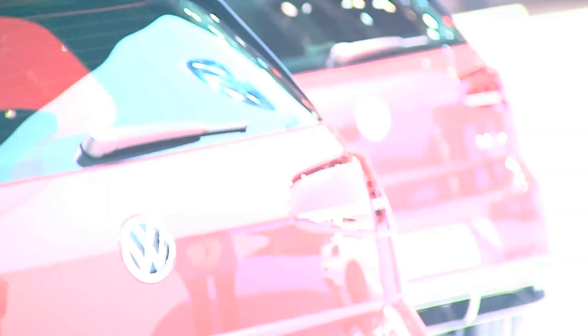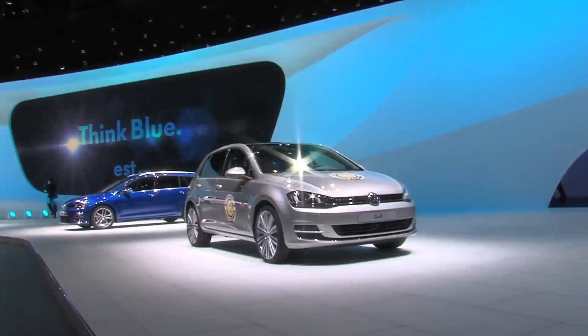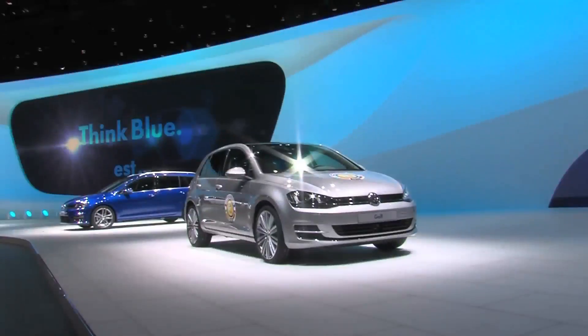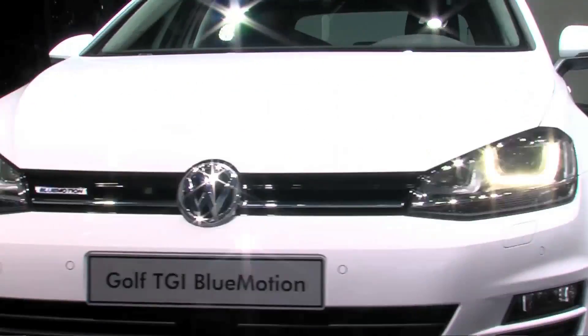The Golf took center stage at this year's Geneva Motor Show. A renowned panel of auto journalists awarded it the 2013 Prize for European Car of the Year. But the Golf family isn't done growing yet. Volkswagen debuted the new GTI and GTD — two sporty Golfs, each with its own personality.